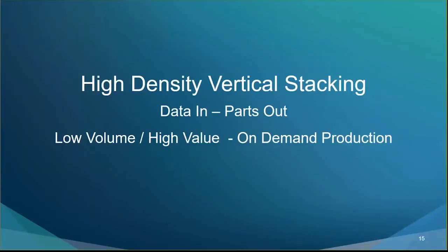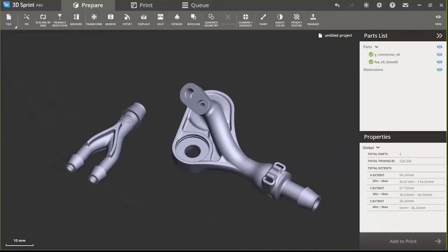Let's look at high-density vertical stacking, leaning on learnings from the past regarding efficiencies of scale. We originally started with just the big part, Part B, but quickly realized that when nesting in 3D there are empty spaces being wasted. So we decided to grab a second smaller part and nest it in between the bigger parts to gain even more efficiency.